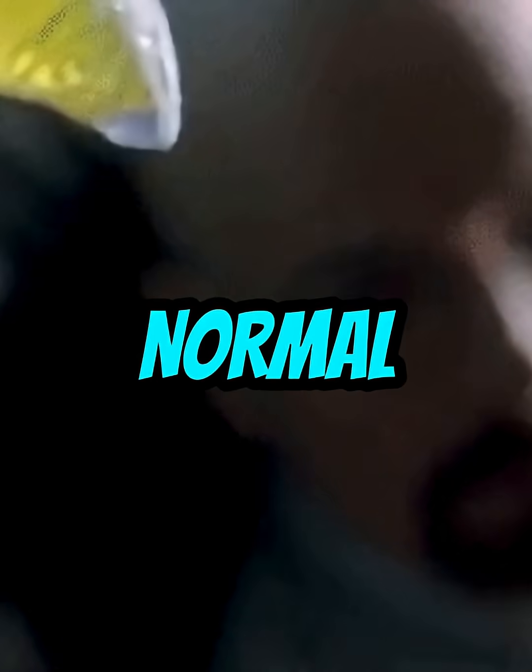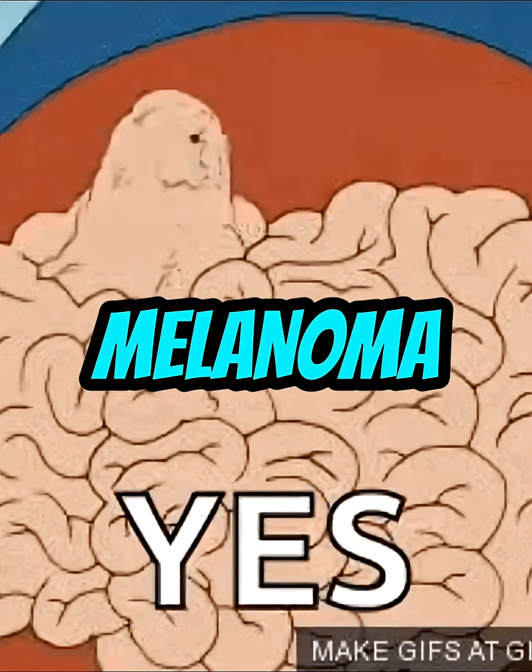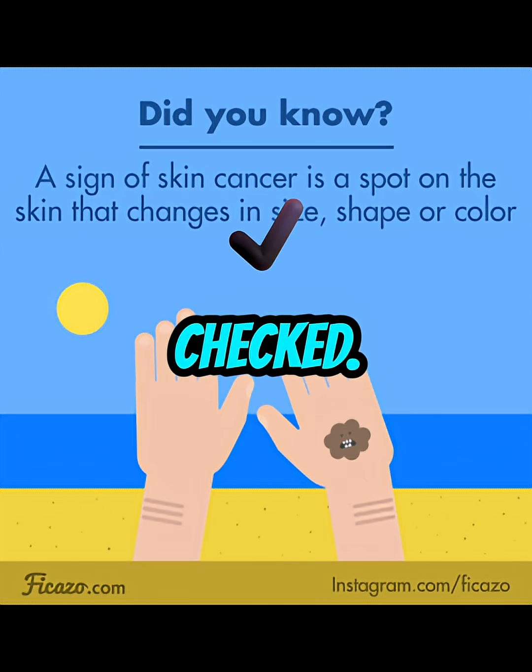So how do you spot it? A normal mole is usually round, smooth, and stable. A melanoma might be uneven, change shape, or have weird colors. If you see anything like that, get it checked.